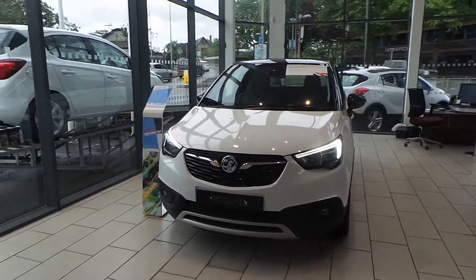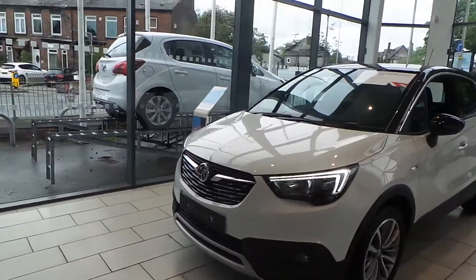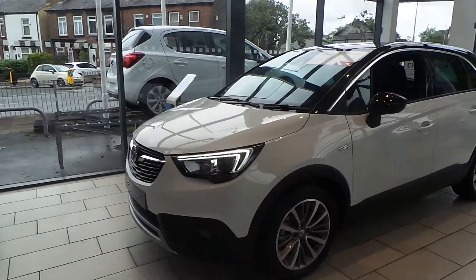Welcome to this video vehicle presentation at Pentagon Vauxhall Motability. Today's car we're looking at is our Vauxhall Crossland X Elite, finished in white.